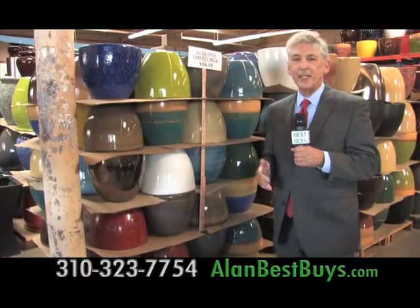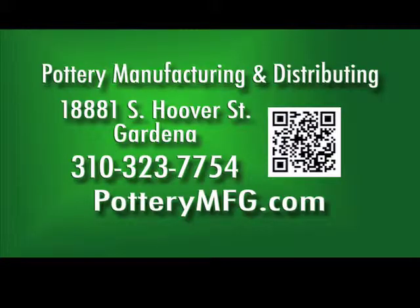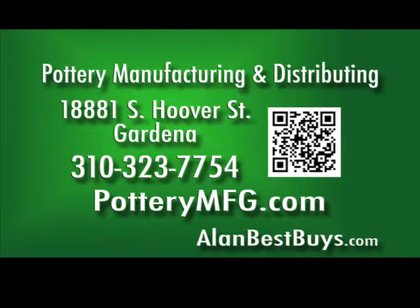There's variety and style with 10-inch Liberty Bell Pots — these are only $16 to $19 each. Pottery Manufacturing and Distributing, 18881 South Hoover Street, Gardena, near the 110 Freeway. Call 310-323-7754. potterymfg.com.